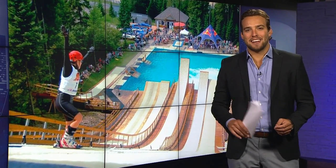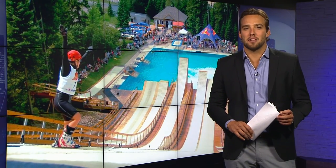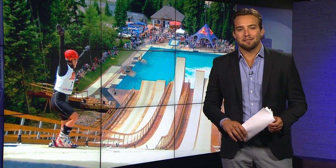Hey everybody, welcome back to Montreal Connected. From the gym with the NHL players, we now fly off to one of the top training centres in the world for aerial freestyle skiers. Our Kelly Gregg files that flight plan.